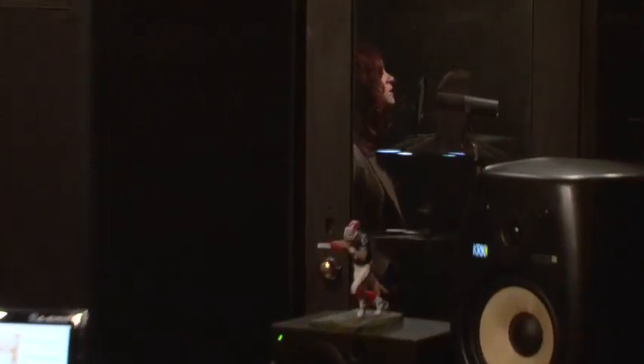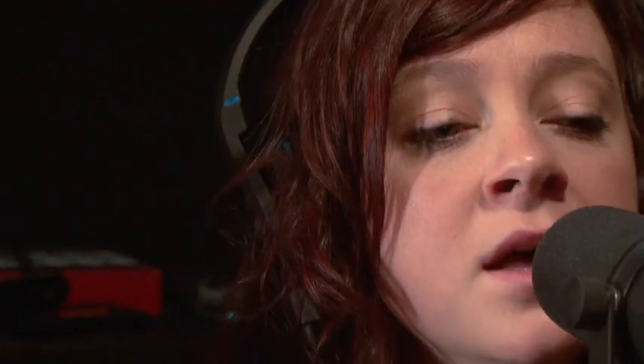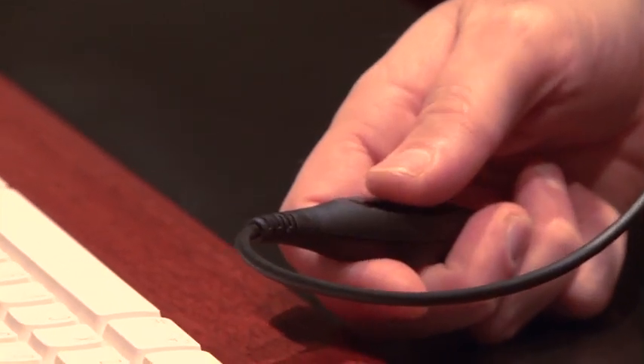In a studio situation, you're not wearing headphones for an hour plane flight or while you're jogging — you're wearing them for 12, 14, 16 hours. They've got to be comfortable. They've got to be closed back because you're going to record with them. They've got to have a long cable, and volume control on the cable is convenient — these have them. That's great.